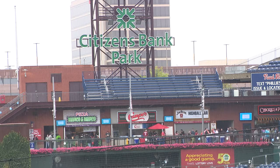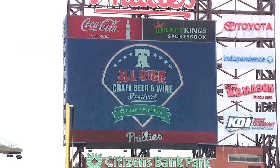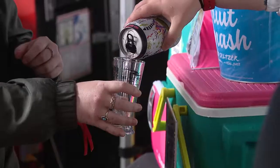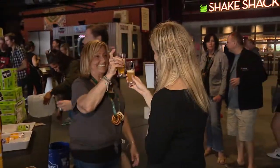We got started getting into this event with Gary. He reached out to us saying he's been part of this awesome event happening at Sisters Bank Park, the All-Star Craft Beer Festival. Basically his plan of operation was to bring in some of the smaller companies just trying to get their name known in Pennsylvania. We're right up in Fishtown, so we're a Philadelphia brewery.